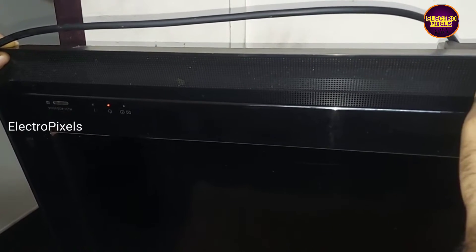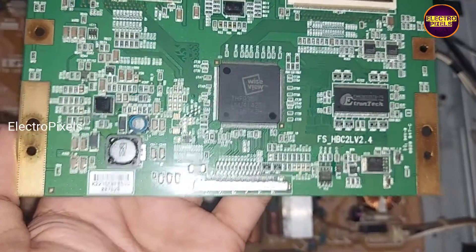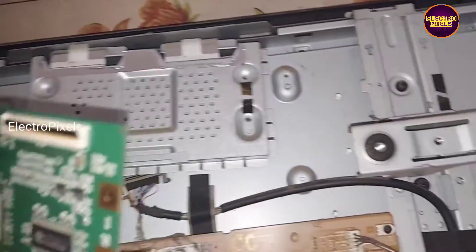Here you can notice the red light continuously blinking 5 times. The 5 times blinking issues are mainly due to panel-related issues and problems.